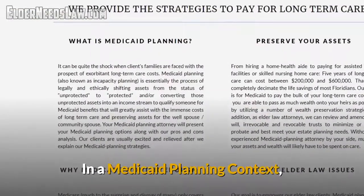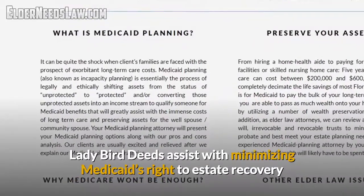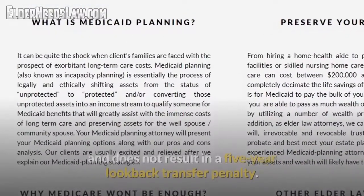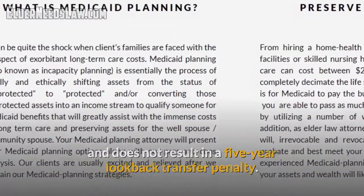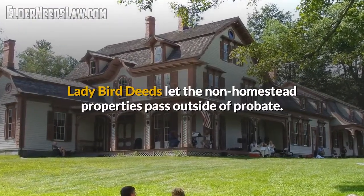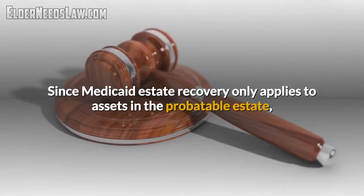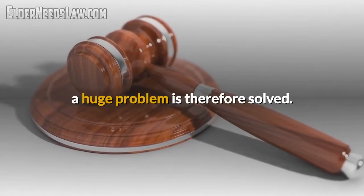In a Medicaid planning context, ladybird deeds assist with minimizing Medicaid right to estate recovery after the Medicaid recipient passes away, and does not result in a five-year look-back asset transfer penalty. Ladybird deeds let the non-homestead properties pass outside of probate. Since Medicaid estate recovery only applies to assets in the probatable estate, a huge problem is therefore solved.